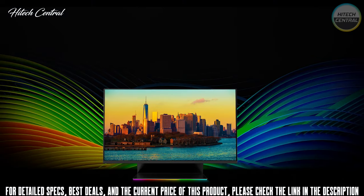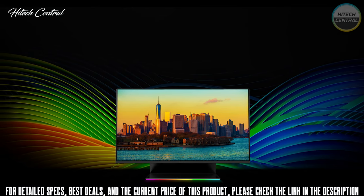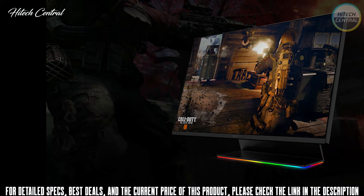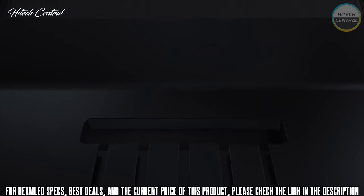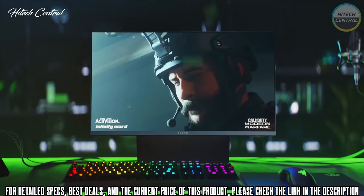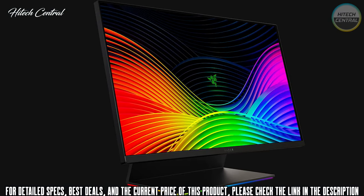Unless you spend a lot more money for a bleeding-edge tech screen, like the Acer Predator X27, Asus ROG PG27UQ, or Alienware AW5520QF OLED monitor, you won't find a better image than this. In the mid-priced gaming monitor category, it appears to have no equal.